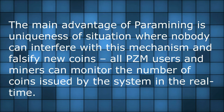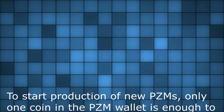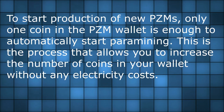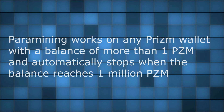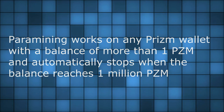All PRISM users and miners can monitor the number of coins issued by the system in real time. To start production of new PRISMs, only one coin in the PRISM wallet is enough to automatically start paramining. This is the process that allows you to increase the number of coins in your wallet without any electricity costs. Paramining works on any PRISM wallet with a balance of more than one PRISM.